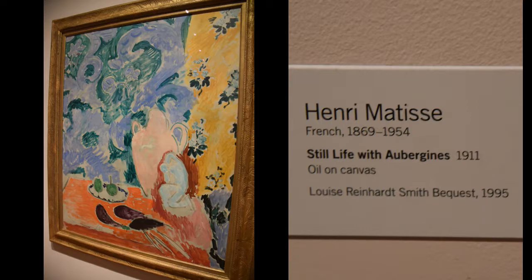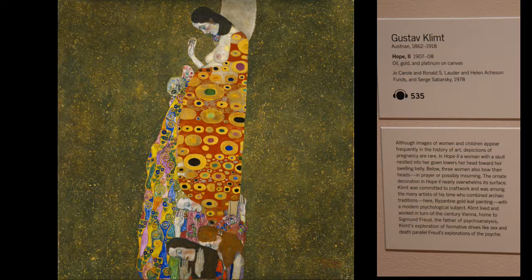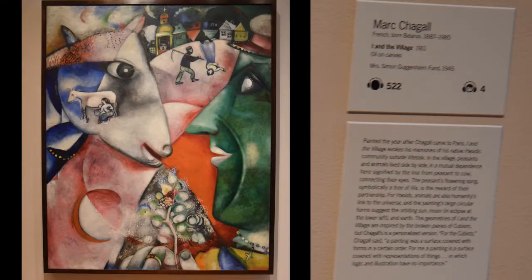Henry Matisse, early 1900s as well — so modern art isn't too modern. Gustav Klimt has several pieces there; this is called Hope II, from around 1907. And Chagall.